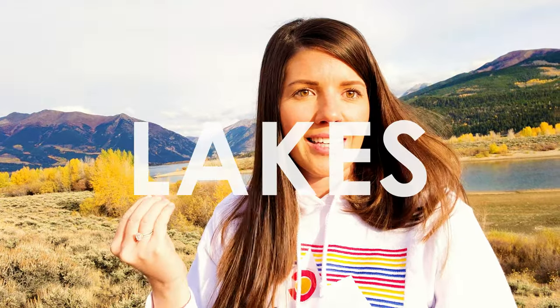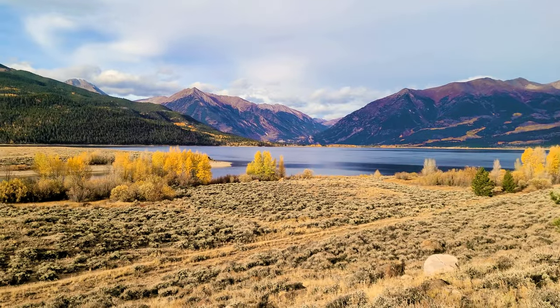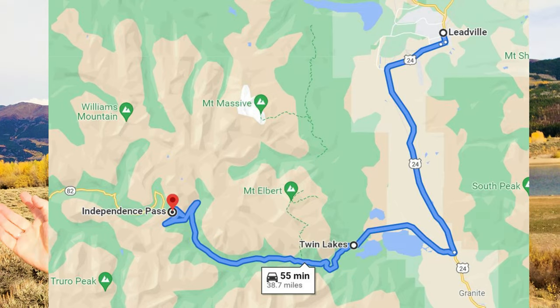Our first stop just outside of Leadville is Twin Lakes, about 20 minutes away. This is where you start the drive to Independence Pass, which is the tallest pass in Colorado - it goes up to 12,000 feet and connects Twin Lakes and the Leadville area to Aspen. The Leadville area is also home to the two tallest mountains in Colorado: Mount Elbert, the tallest 14er in Colorado, and Mount Massive at number two. So we've got the highest town, the highest mountains, and the highest passes - pretty cool.